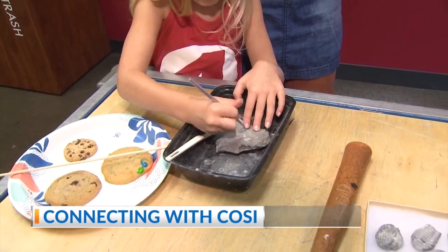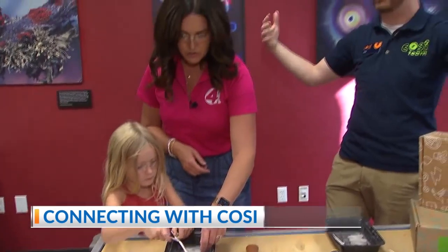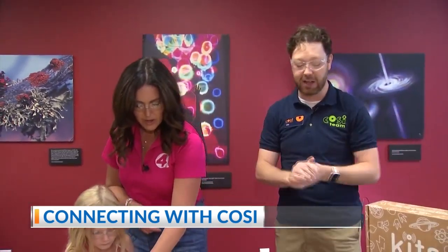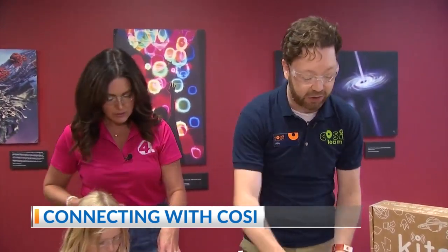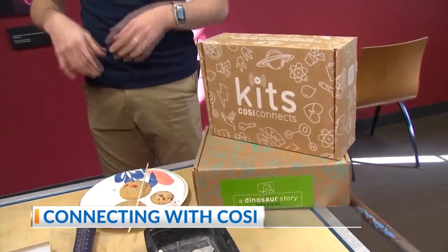When you come to COSI or another museum and see the big skeletons, imagine how long it took to extract those. We have kits where actual fossils are inside — every dinosaur kit has a real fossil — and also some activities where you can make a fossil.